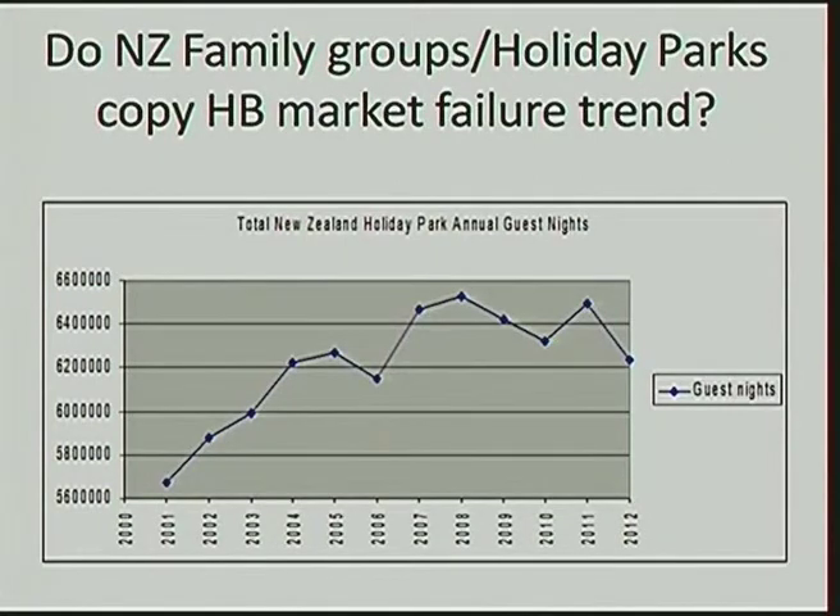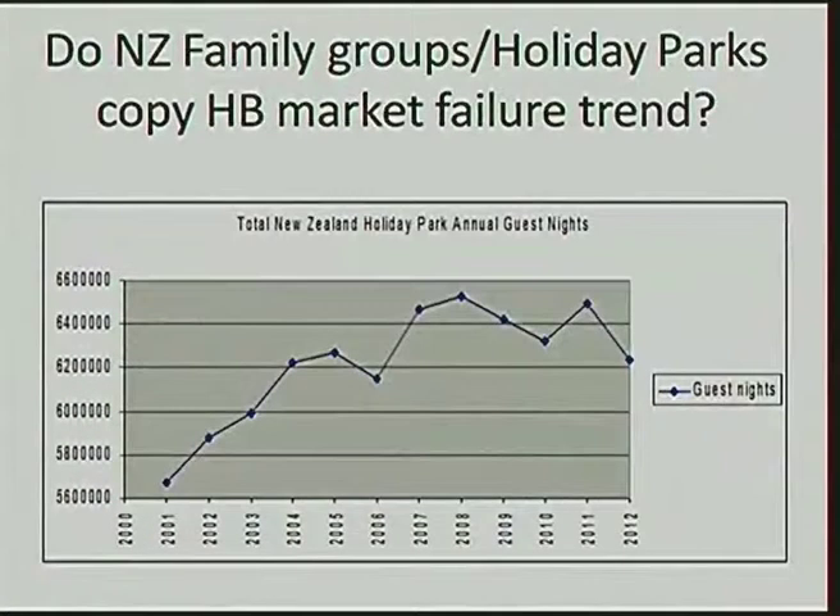Here you see the relative performance of this region compared to other New Zealand regions. I've gone to cities because it's more interesting — because if there's a sea change, where do the cruise boats stop? They stop at Auckland — they don't have a problem. They stop at Tauranga — they don't have a problem. They stop at Wellington — they don't have a problem. They've all increased from January 2008 to January 2013. We've got the problem.